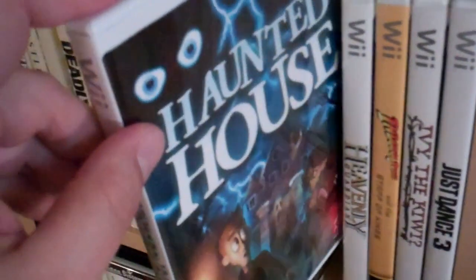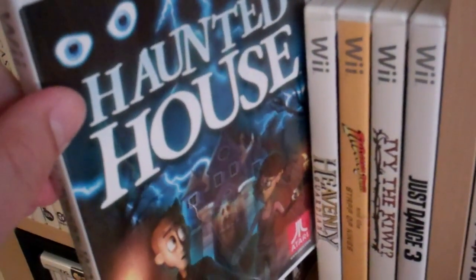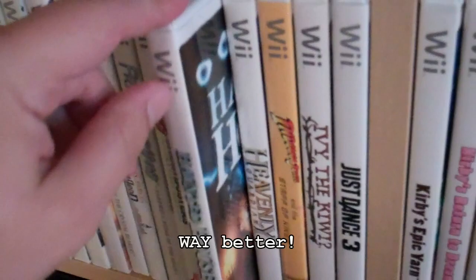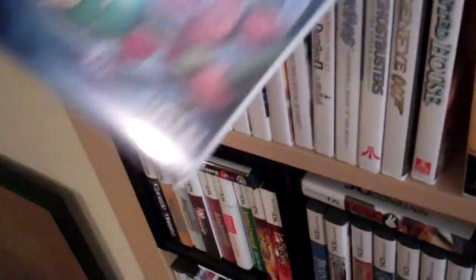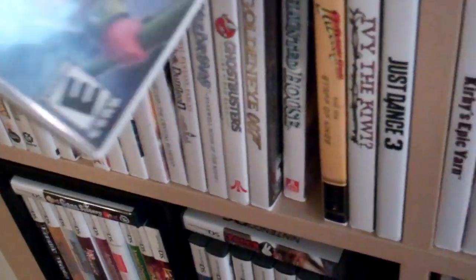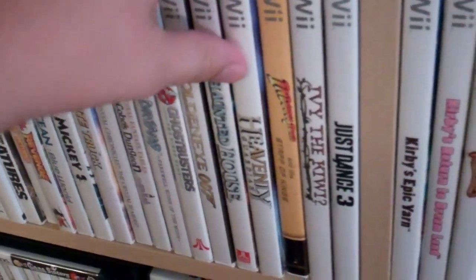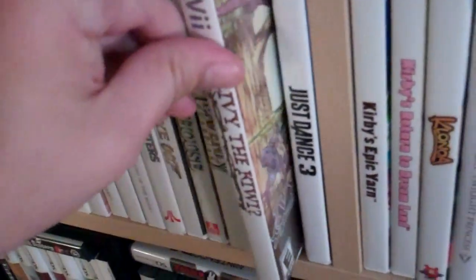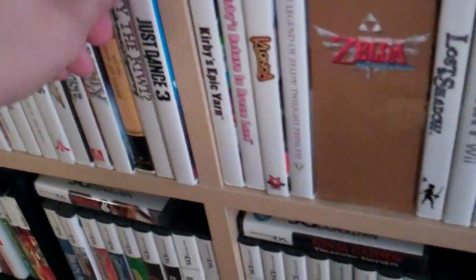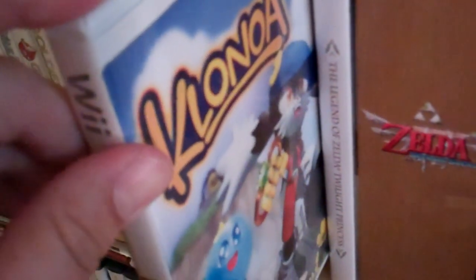GoldenEye. Haunted House — a sequel to the Atari 2600 game. It's pretty sad that I like the Atari 2600 game better. Heavenly Guardian is actually the sequel to Pocky and Rocky for the Super Nintendo. They didn't get the name but it's a lot of the same people that made the Super Nintendo game — they just didn't have the license. Indiana Jones. Ivy the Kiwi, which is made by Yuji Naka, creator of Sonic. Just Dance 3 — it's fun. A couple of Kirbys. Klonoa is an amazing remake of a PS1 game — fantastic.